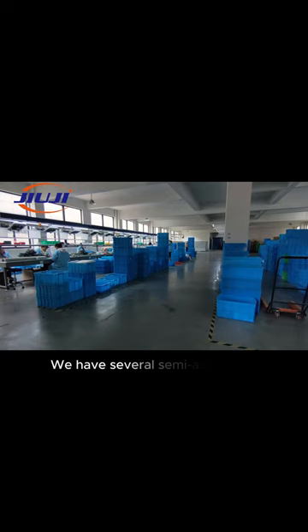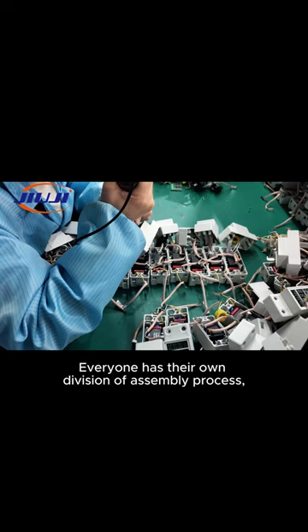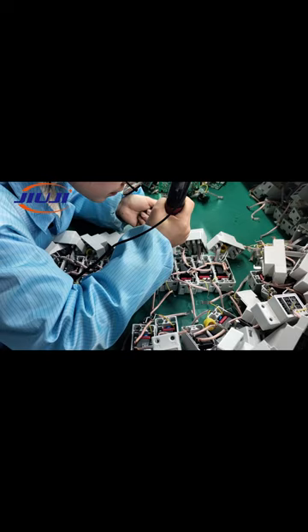We have several semi-automatic product assembly lines. Everyone has their own division of assembly process, all in good order and comfortable environments.